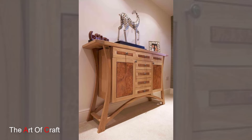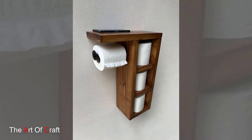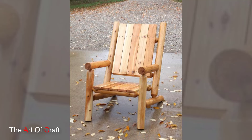Popular solid wood options include oak, walnut, maple, and cherry. Plywood is a budget-friendly alternative made by layering thin sheets of wood together with glue. It is strong, stable, and comes in various grades and finishes. Birch plywood is a popular choice for its smooth surface and light color.